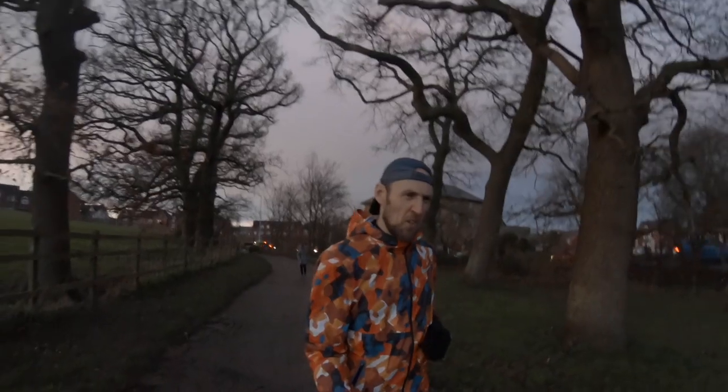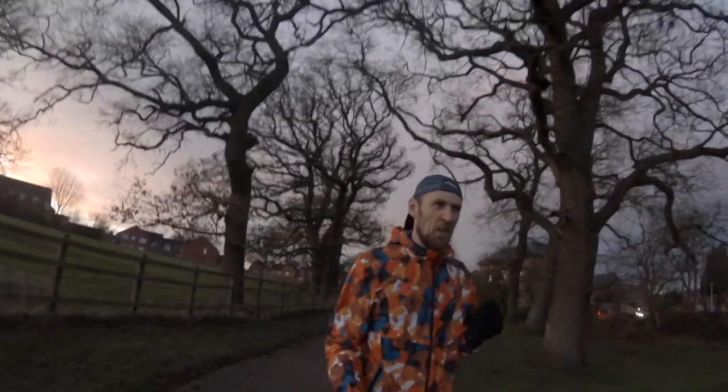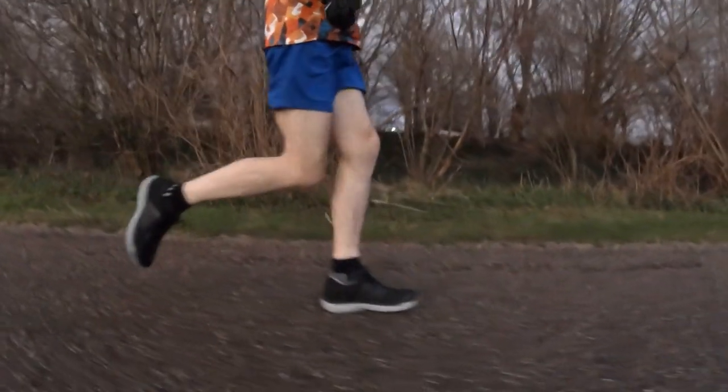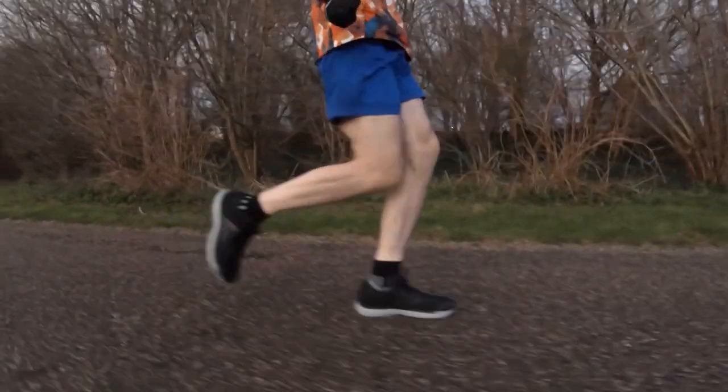The initial run in the Triumph 17 was an 8-mile effort at roughly 7 minutes 30 per mile — about 4 minutes 40 per kilometre. Conditions were chilly, around 5 degrees centigrade, with some standing water on the ground from Storm Dennis. My daughter came out with me and acted as a makeshift camera person and did a great job. Earlier footage is from test runs while walking the dog; there was no chance of decent footage at night.